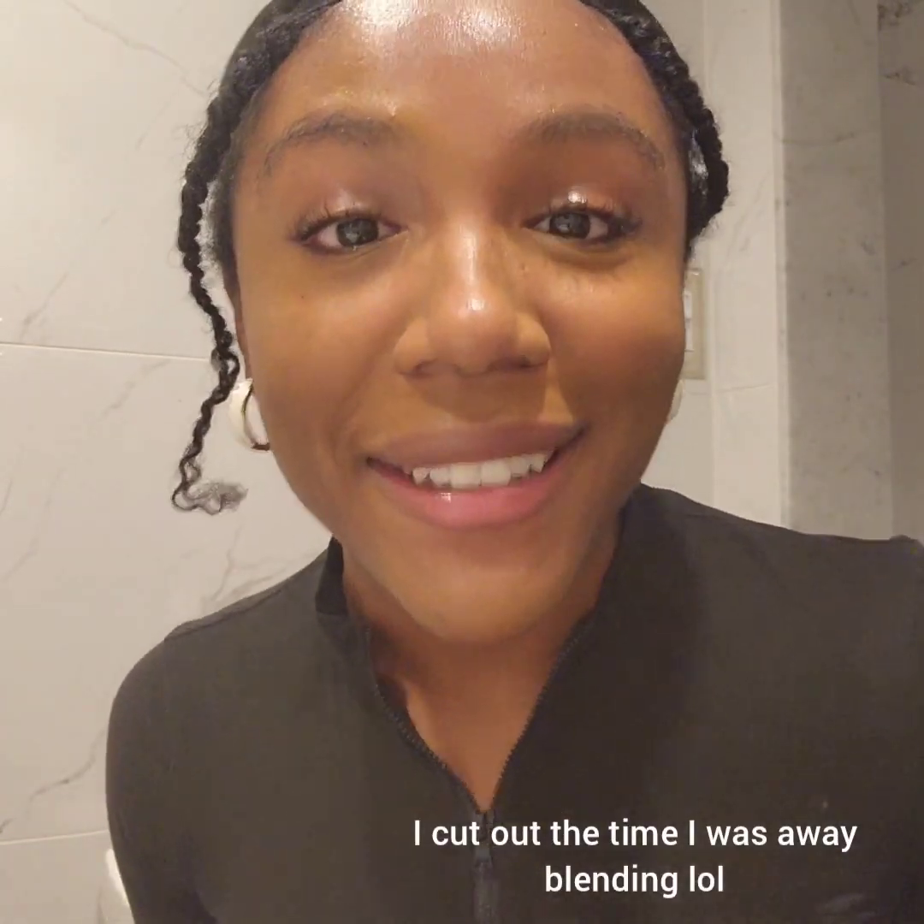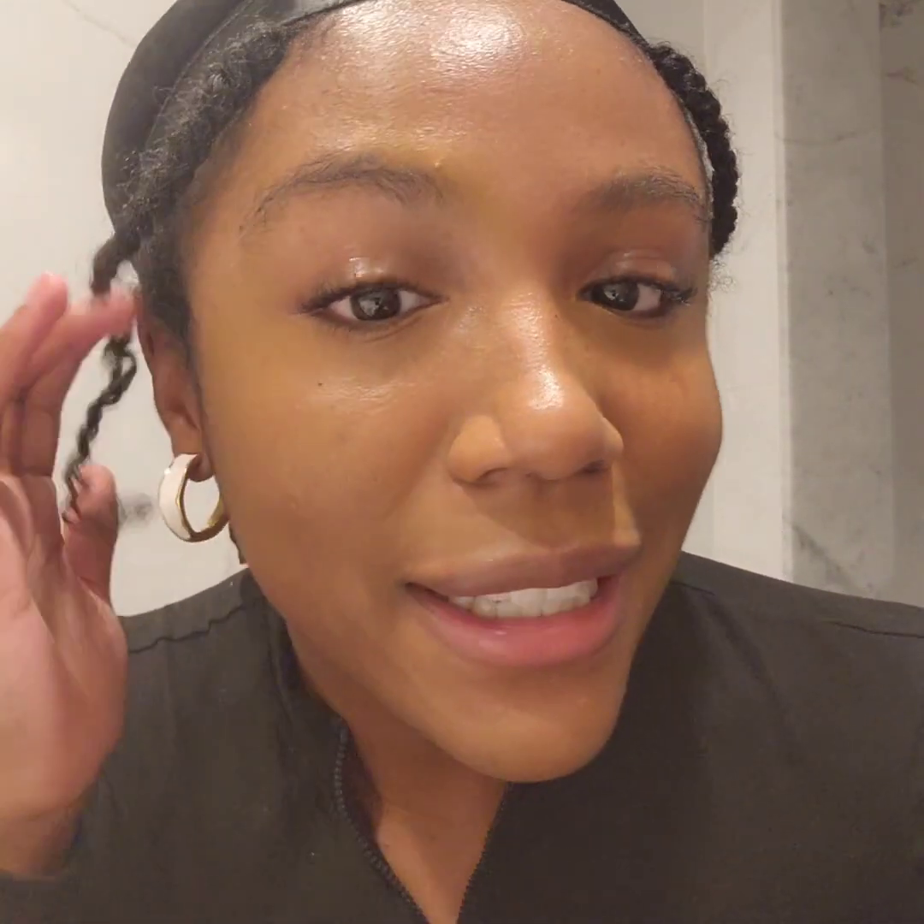Oh my gosh, it's still going — I thought I paused it. I just blended my makeup. I'm back now, guys, thanks for hanging in there. In the mirror it doesn't look like that, and when I blended it out I was literally just tapping with my hands. What I'm going to do now is move on to the next step because this clip is a little too long.